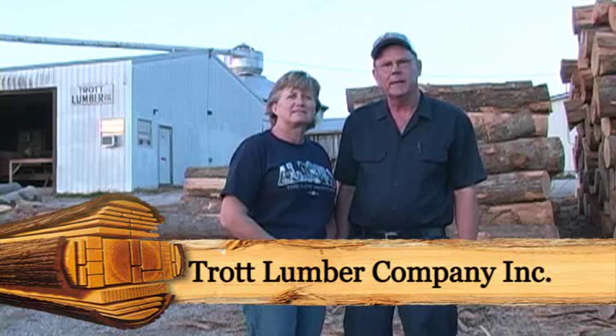Hello, I'm Sam Trott, and this is my wife Jennifer. We are owners and operators of Trott Lumber Company, Inc. I started in the sawmill business with my father, Marcus Trott Jr., and two of my brothers in 1974.